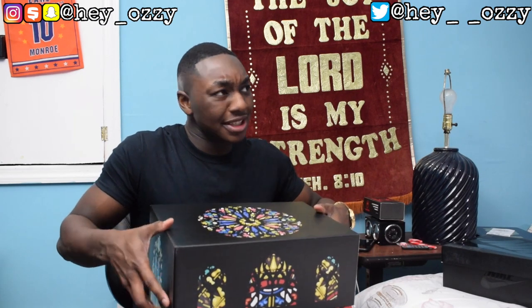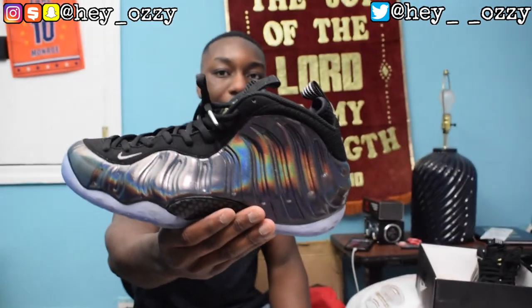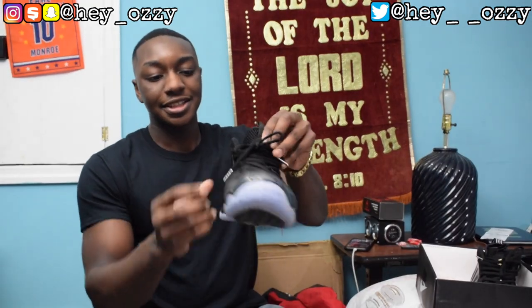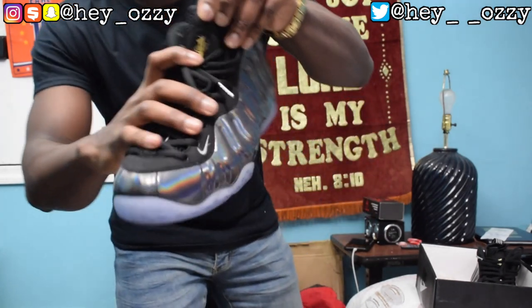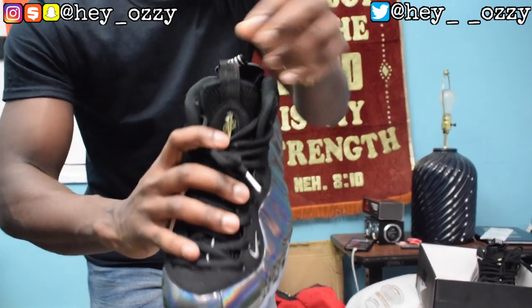I got the SB Concepts Stained Glass for $80 — resale is around $250 for brand new, and I got these pre-owned and only worn a few times, so definitely a great cop. Then I got these Foamposites — the holograms, or the oil spill as some people call them. When you move it, it changes colors with that rainbow effect. It has silver aglets and the Penny Hardaway logo. There's also a little gold Penny Hardaway logo on the tongue.